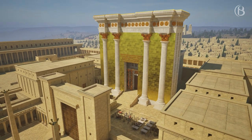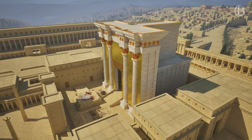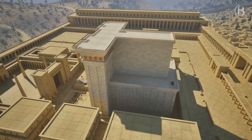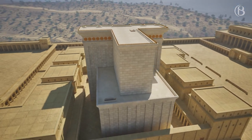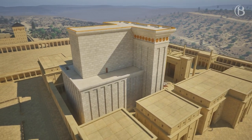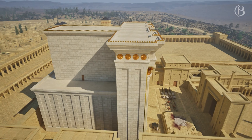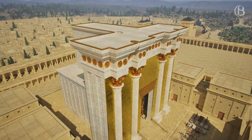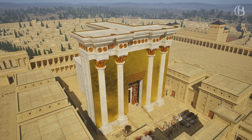Josephus called Herod's temple 'a structure more noteworthy than any under the sun.' The temple was indeed a colossal structure, measuring 100 cubits in length, breadth, and height. It stood on a six-cubit-high solid foundation and had two storeys, each 45 cubits high, including a roof structure of five cubits. On the roof was a parapet of three cubits in height, on which were one-cubit-high golden spikes made to prevent birds from perching on the roof's edge and fouling the temple. The total height of the temple was therefore 100 cubits.